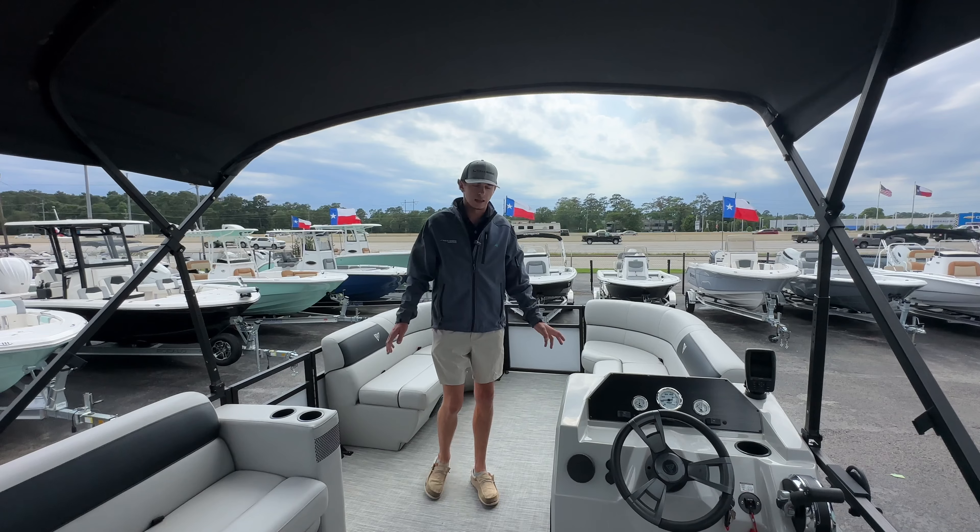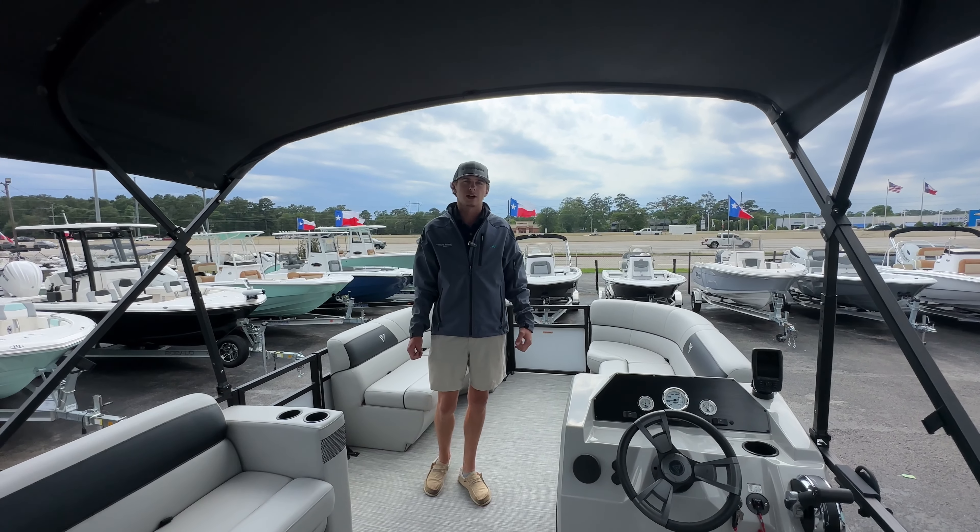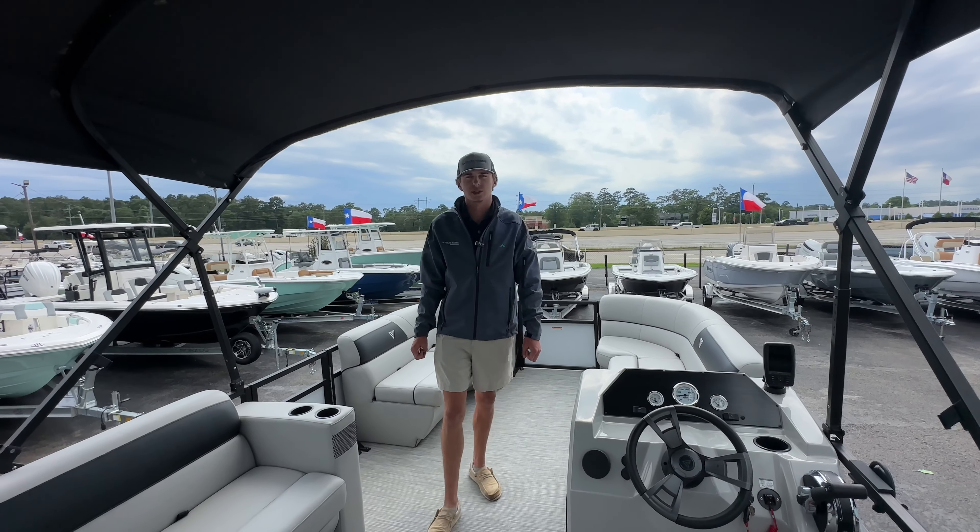If you like this boat or any of the other boats that we have at one of our three Texas Marine locations, come check us out online or in person at TexasMarine.com. Hope to see you soon.